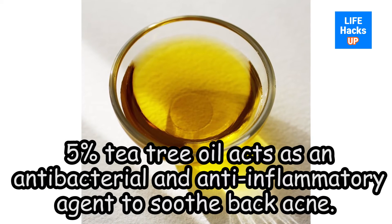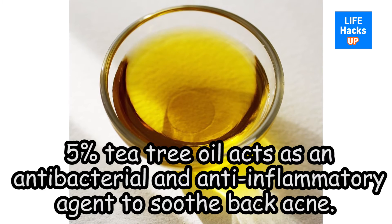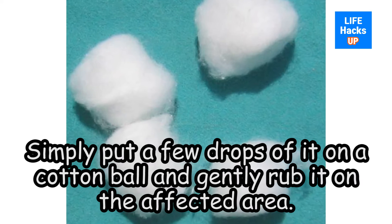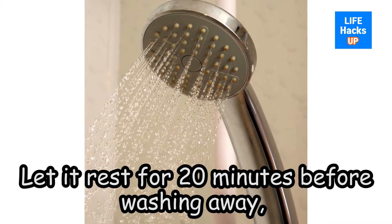Tea tree oil acts as an antibacterial and anti-inflammatory agent to soothe back acne. Simply put a few drops of it on a cotton ball and gently rub it on the affected area. Let it rest for 20 minutes before washing away.